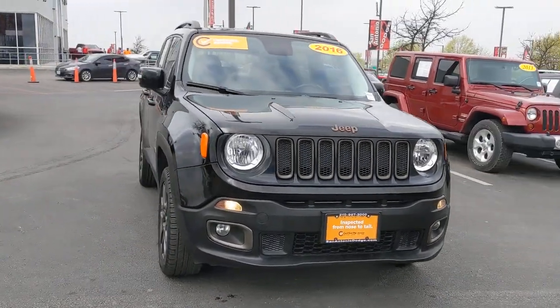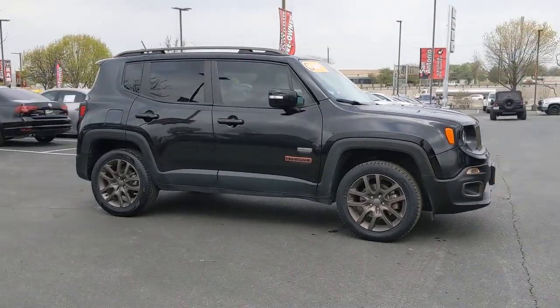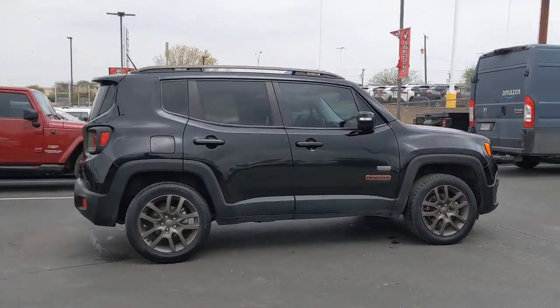Here is a wonderful 2016 Jeep Renegade. With less than 40,000 miles on the odometer, this vehicle stands out from the rest.